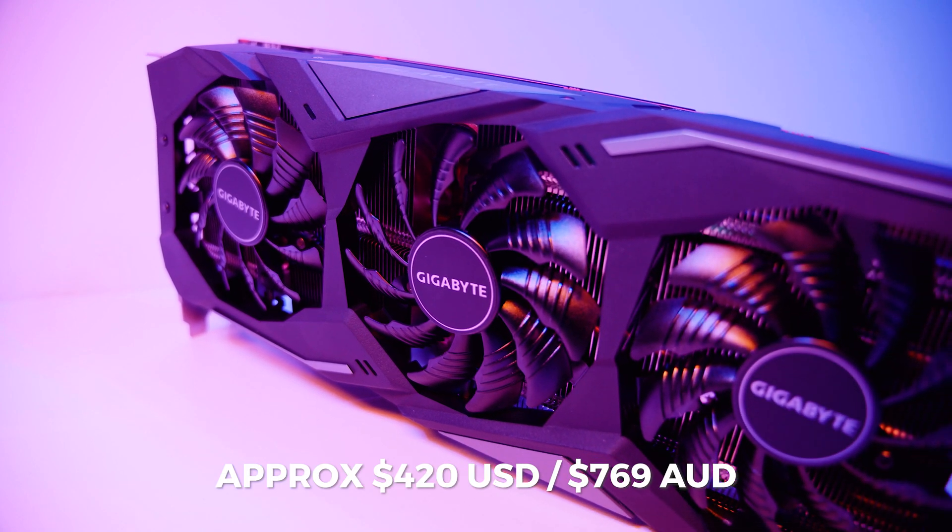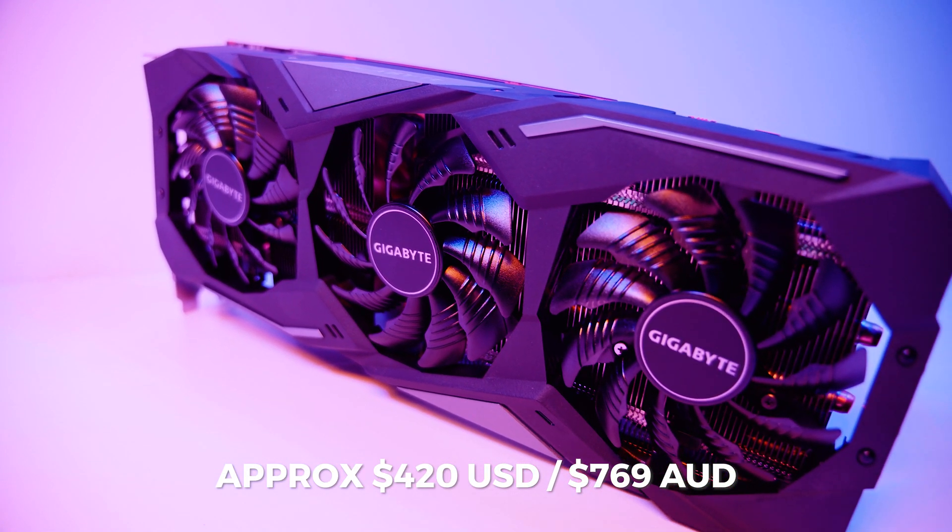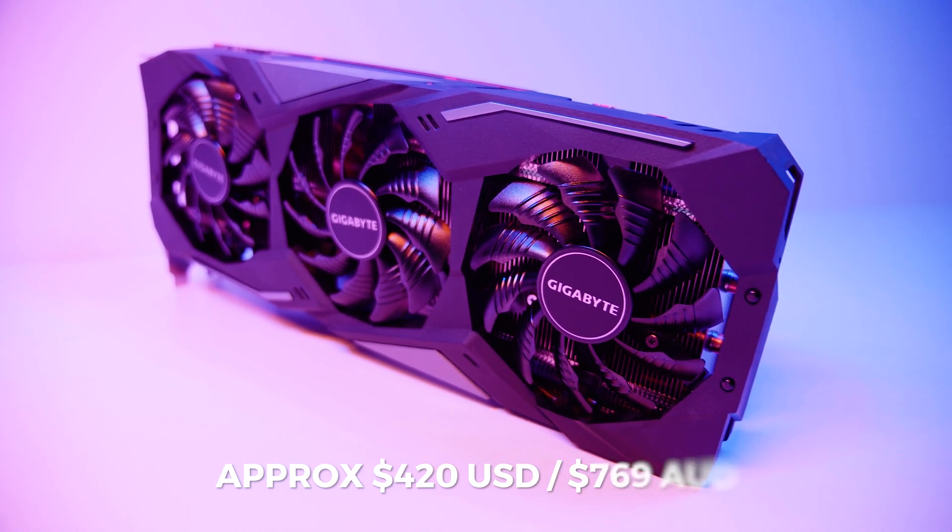The Gigabyte Radeon RX 5700 XT Gaming OC is going for around $420 US or around $769 Australian, with links in the description if you want to grab one. We don't usually do overclocking in these videos because it takes a lot of extra time, but I was curious given the card is called the Gaming OC and the stock clocks were the same as the reference — cranking them up only had really minor improvements. Let's see what happens if we get a water block for these cards and try to push a little further. Thanks for watching!